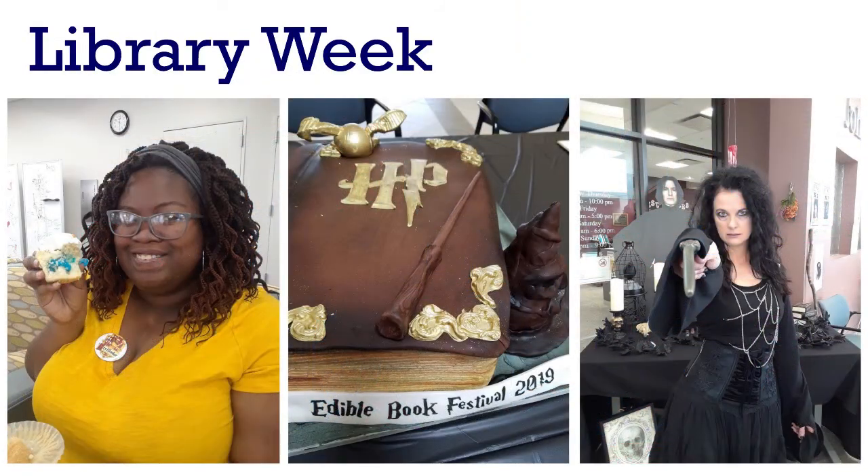Also in the spring we celebrate National Library Week with a theme and several days of events. This past spring we had a Harry Potter week complete with wand making, cosplay, and a sorting ceremony. Every Library Week we also have an edible book contest where staff, faculty, and students can all compete with tasty literary treats to win prizes.